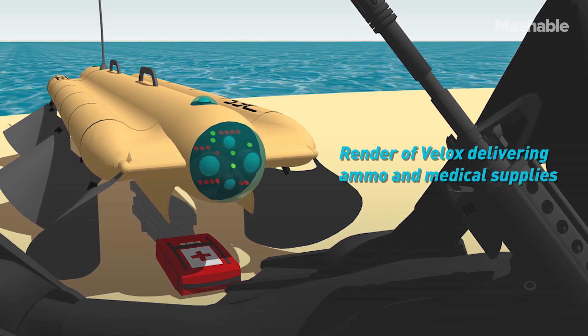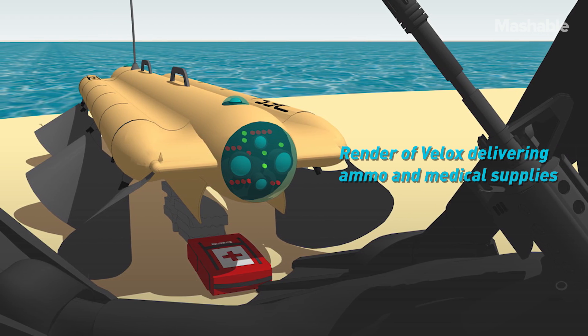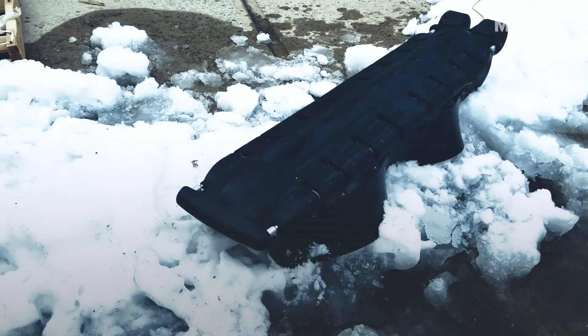We don't know if it's ever going to see combat. It's intended for surveillance, and one of the biggest applications is maybe for marine science. We're hoping it can be used in the Arctic for polar exploration, because it's good on ice.